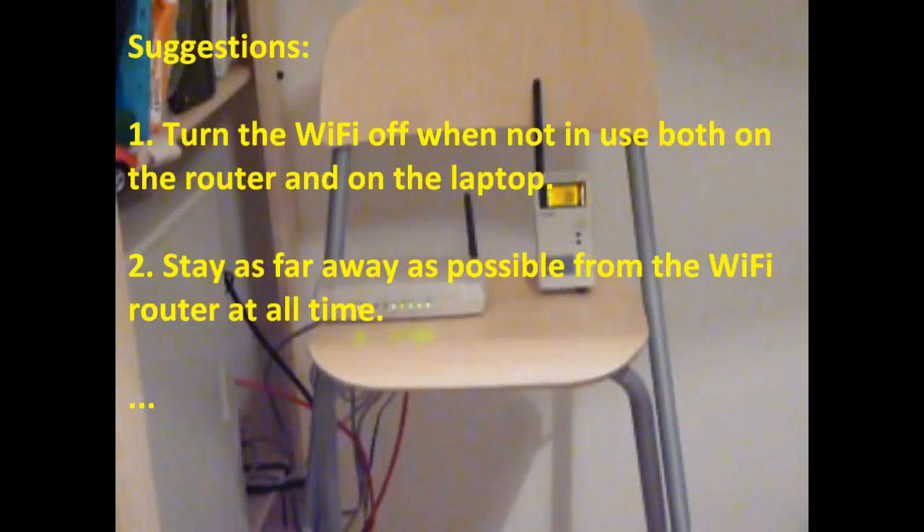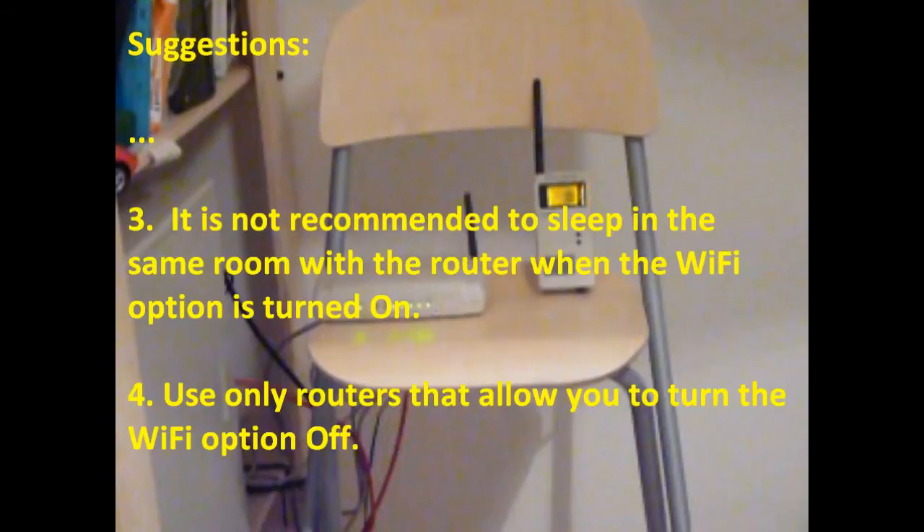Suggestions: 1. Turn the Wi-Fi off when not in use, both on the router and on the laptop. 2. Stay as far away as possible from the Wi-Fi router at all times. 3. It is not recommended to sleep in the same room with the router when the Wi-Fi option is turned on. 4. Use only routers that allow you to turn the Wi-Fi option off.